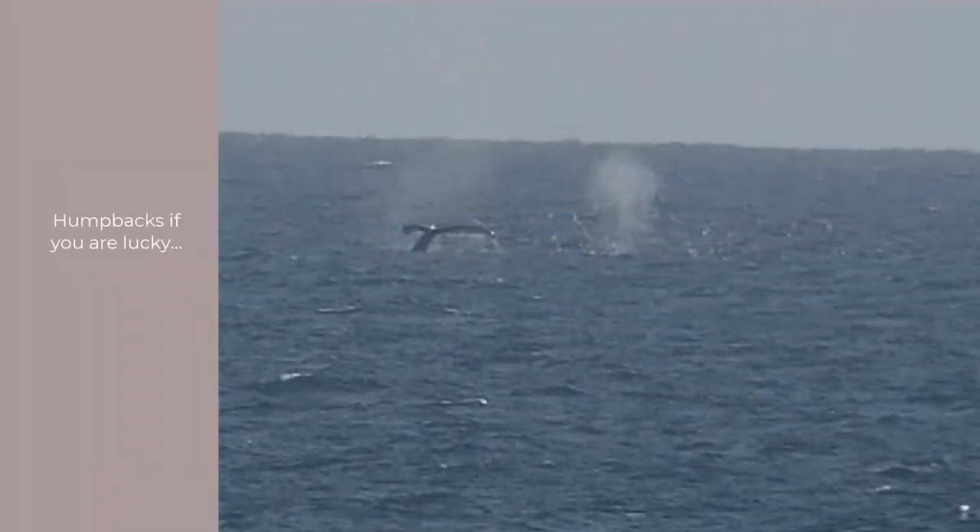Humpbacks are also a possibility. In this case, extreme range — serious folk have lenses the size of their legs.